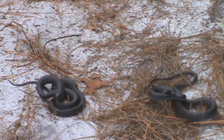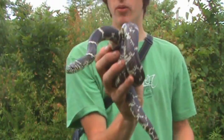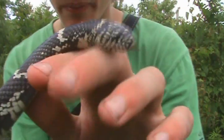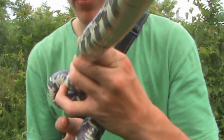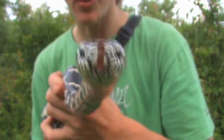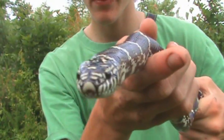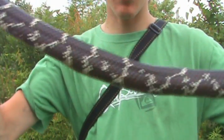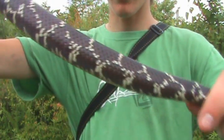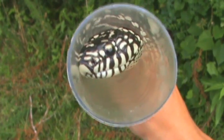We got our second eastern kingsnake of the year and a really pretty one at that — turns out it's a male, in perfect condition. Look at him, beautiful — see that beautiful, nice clean pattern, really clean, every band went down to the tail. This is awesome. I wonder if he ate the other thing.